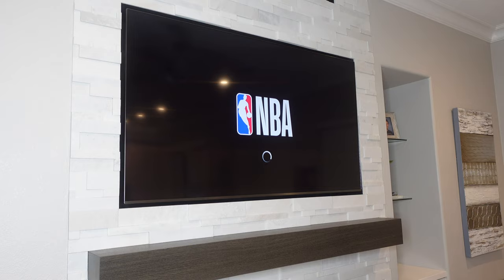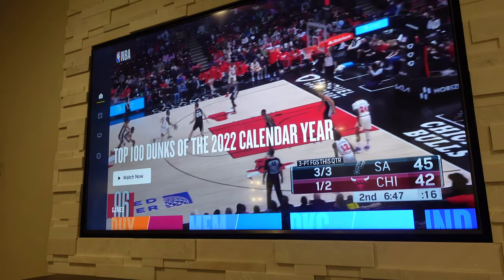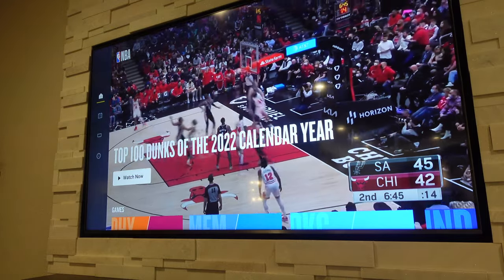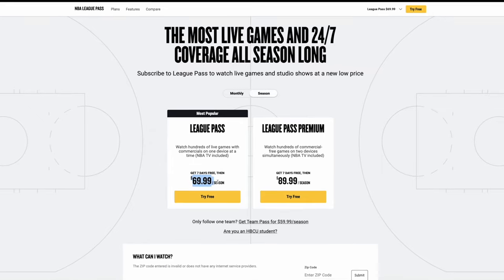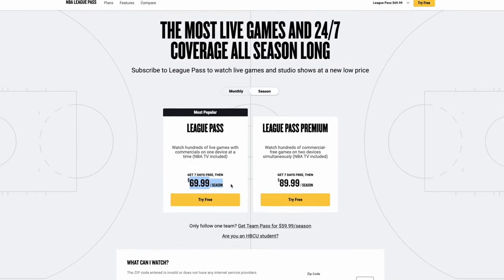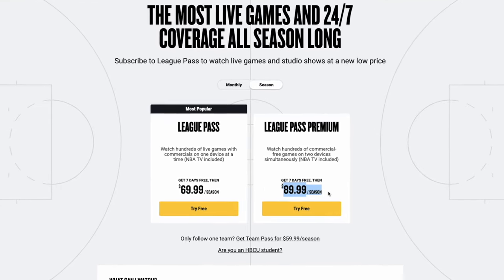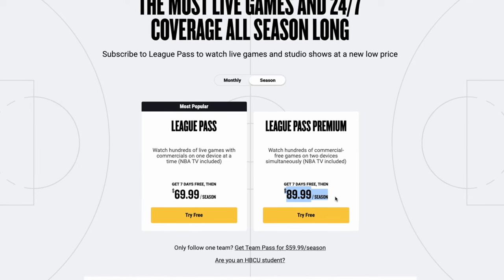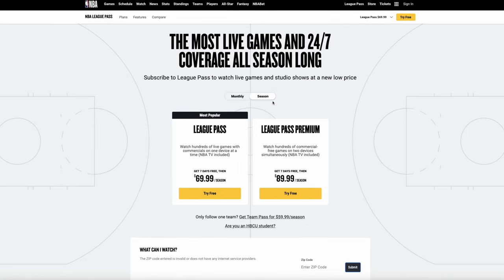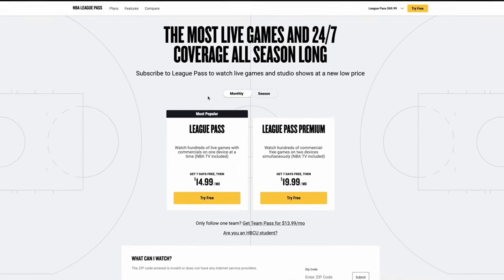Let's start off and see what League Pass claims to be. League Pass is a subscription service which allows you to watch hundreds of out-of-market NBA games. There are two different types of subscriptions: the normal League Pass, which allows you to view hundreds of live games with commercials on one device at a time, or League Pass Premium, which allows you to watch hundreds of commercial-free games on two devices simultaneously. You can pay upfront for the whole season or subscribe monthly.